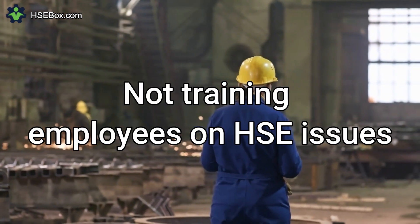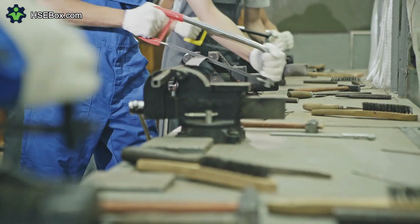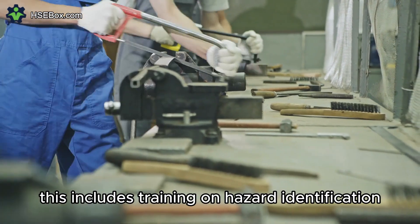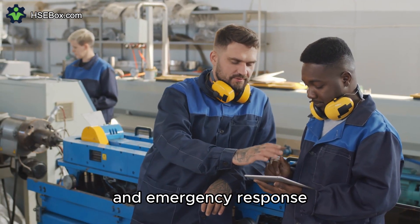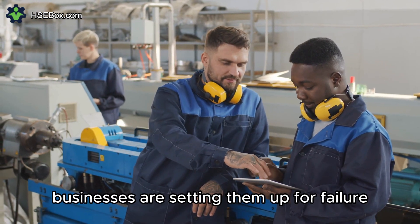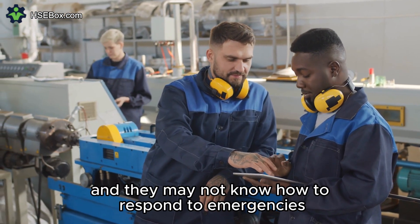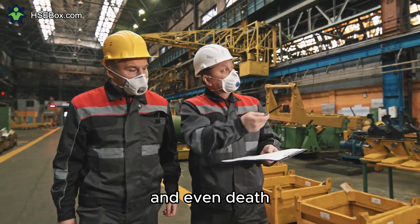Number 8: Not Training Employees on HSE Issues. Employees need to be trained on HSE issues to ensure they work safely. This includes training on hazard identification, risk assessment, safety procedures, and emergency response. By failing to train employees, businesses are setting them up for failure. Employees may not know how to identify and assess hazards, and they may not know how to respond to emergencies. This can lead to serious injuries and even death.